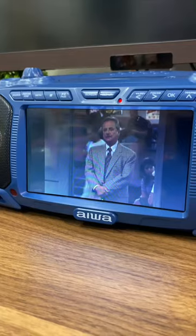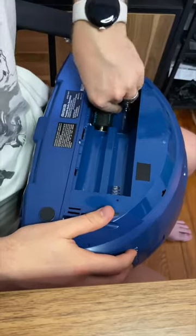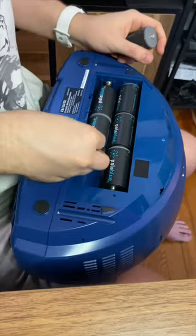A remote to control it all, plus not only can it be powered by a wall outlet, but it can take batteries too. A lot of batteries.